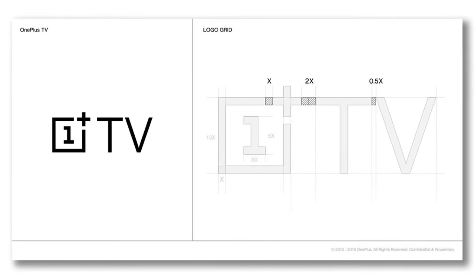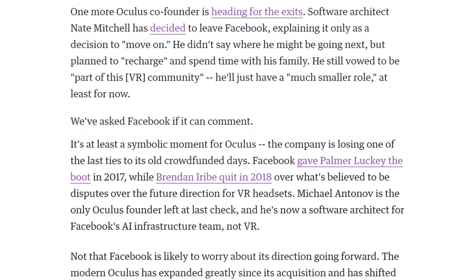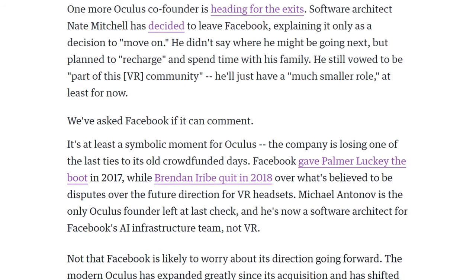OnePlus is coming out with a TV called the OnePlus TV. Hopefully it's not a streaming service — but it's probably just a television. Speaking of things we don't need: one of the Oculus co-founders, Nate Mitchell, has left Facebook. Facebook just keeps alienating everybody they acquire — Oculus, Instagram, WhatsApp.